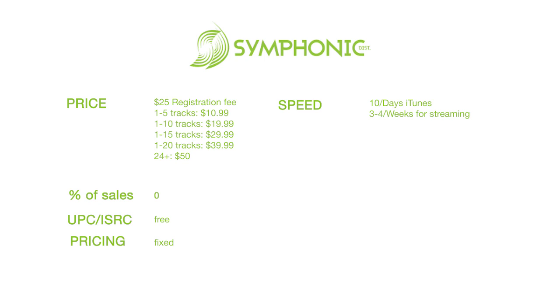In terms of stores, they get you into a ton — 73 stores total, which is the most I've seen from any digital distributor. A lot of these stores are specific to electronic music, like Beatport and Pulse Locker, but for hip-hop and R&B they get you into every major store you need to be in.